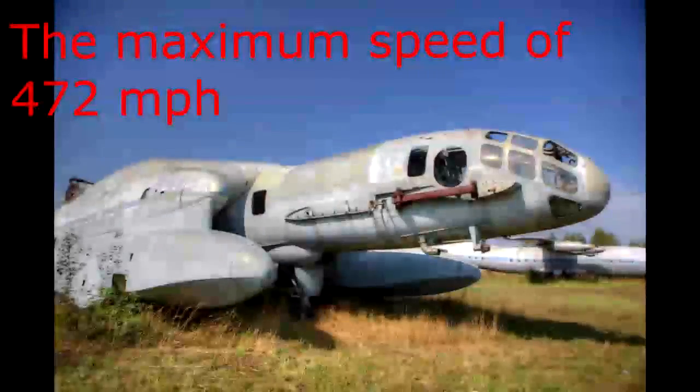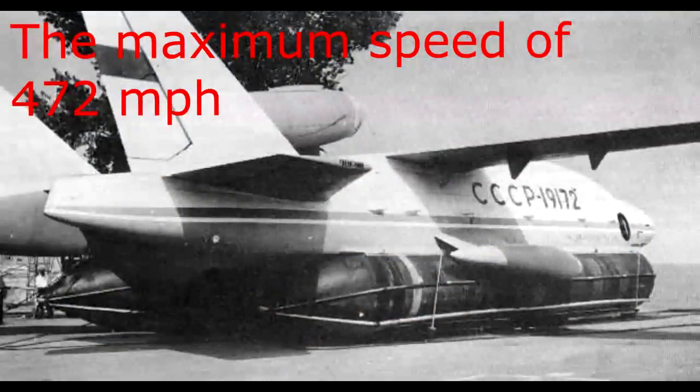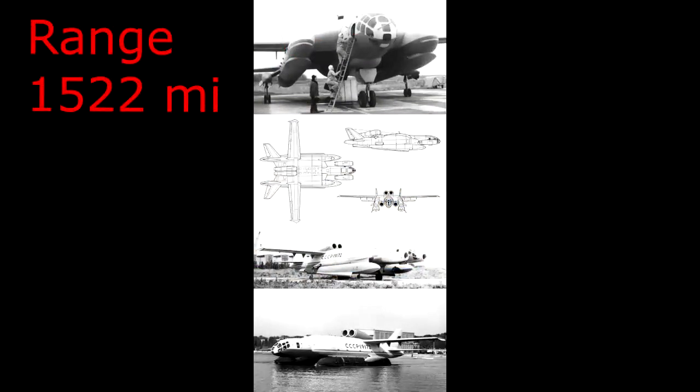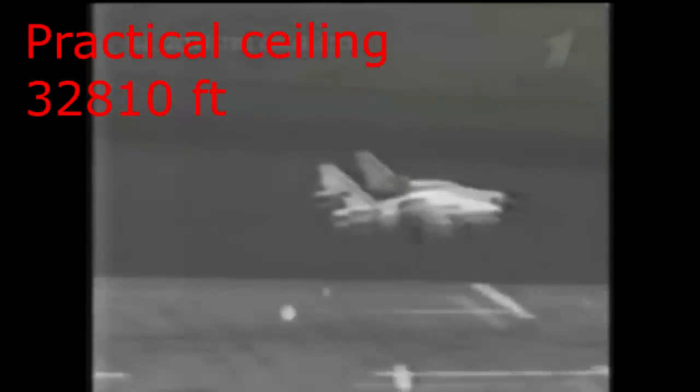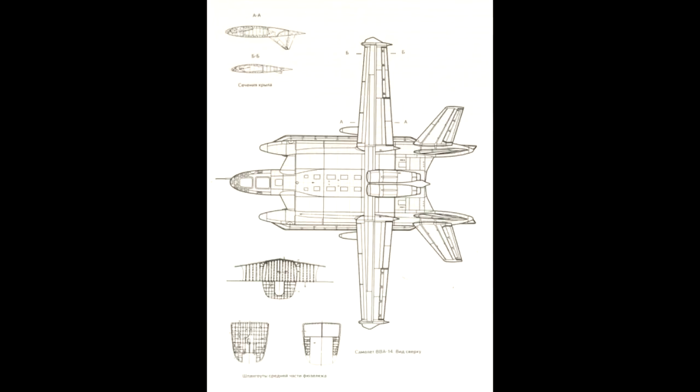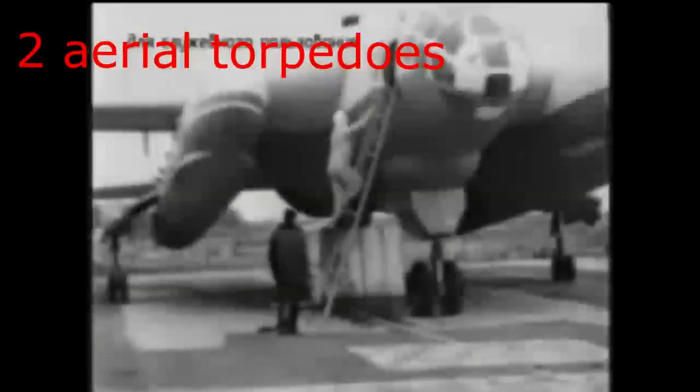Traction of lifting engines – 12 pieces of 43,000 newtons. Maximum speed – 472 miles per hour, Cruising speed – 400 miles per hour, Range – 1,500 miles, Practical ceiling – 32,810 feet. Crew of 3 persons. Armament: 2 aerial torpedoes.